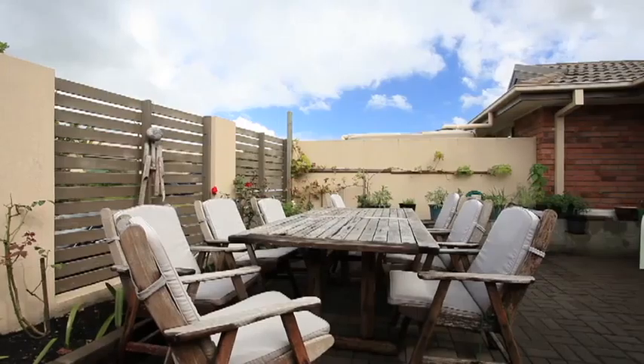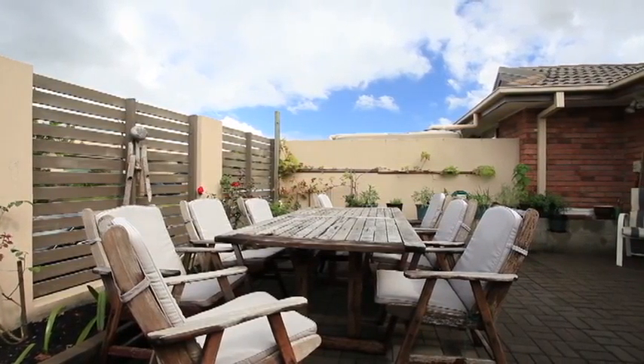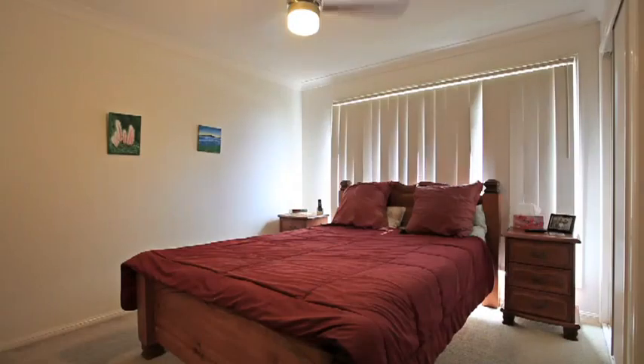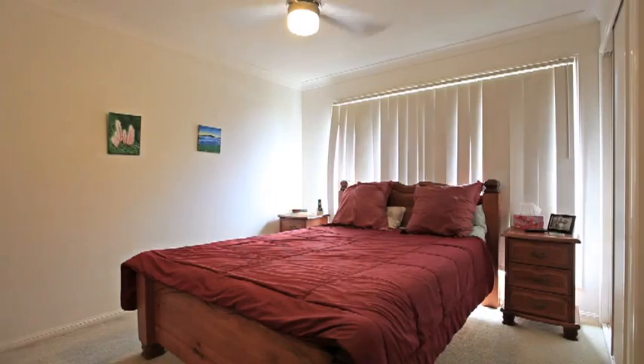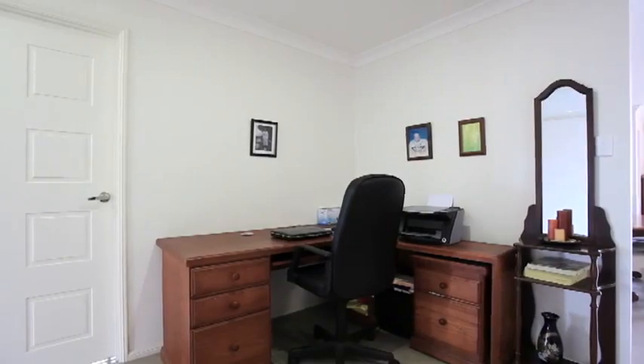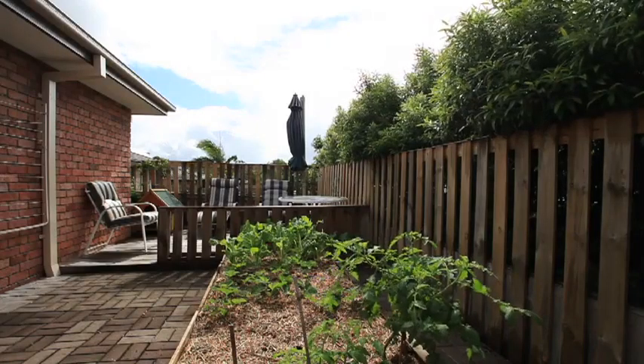This property ticks all the boxes, including a large fully-fenced courtyard to relax in after a hard day's work. Positioned in a quiet street, this property boasts three good-sized bedrooms, two bathrooms, a modern kitchen providing ample cupboard space and reverse cycle air conditioning.